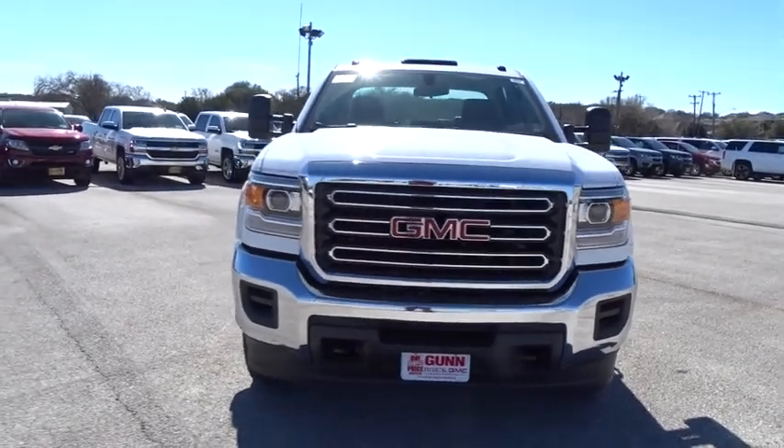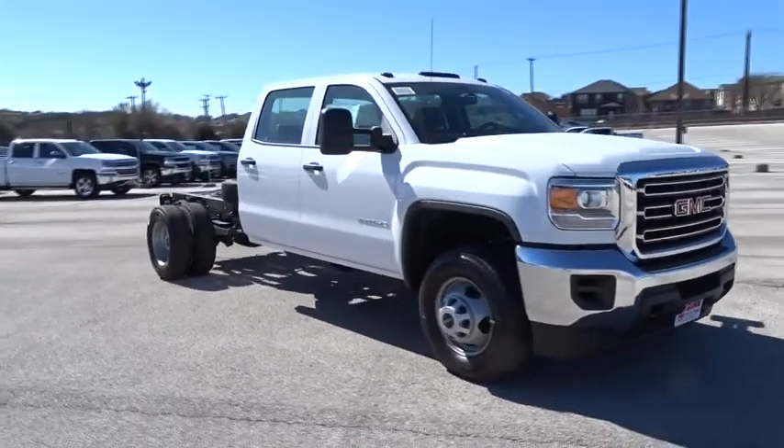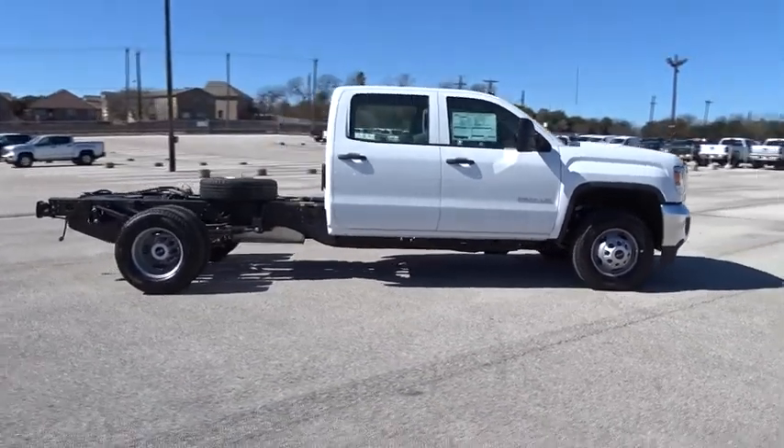2018 GMC Sierra 3500 HD. Epic power at a not-so-epic price. Here are some of this vehicle's great options.